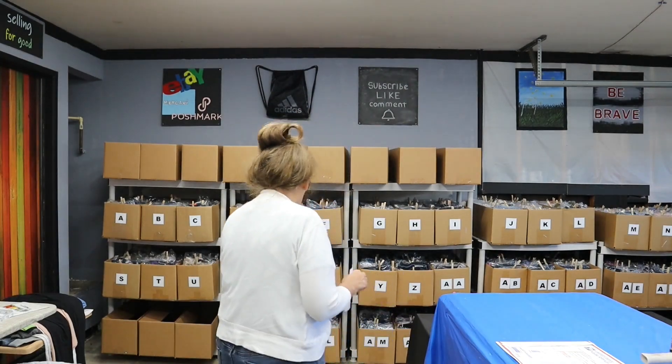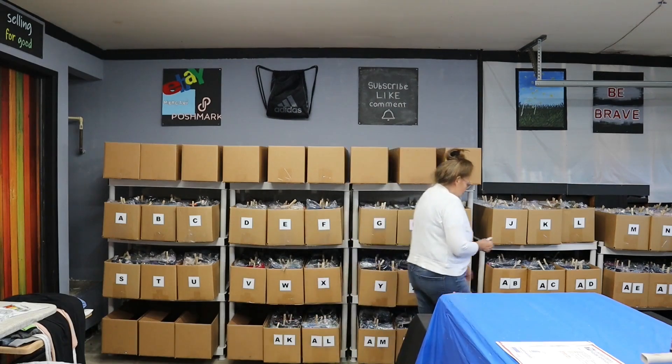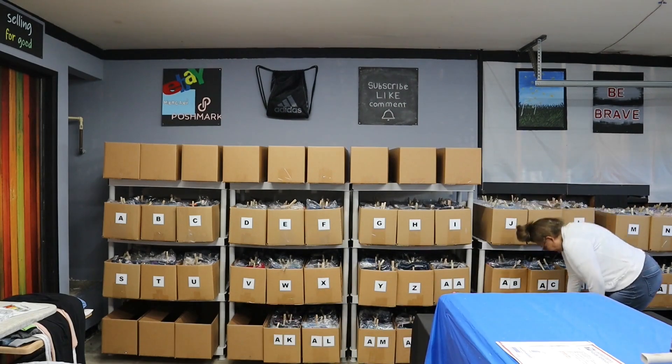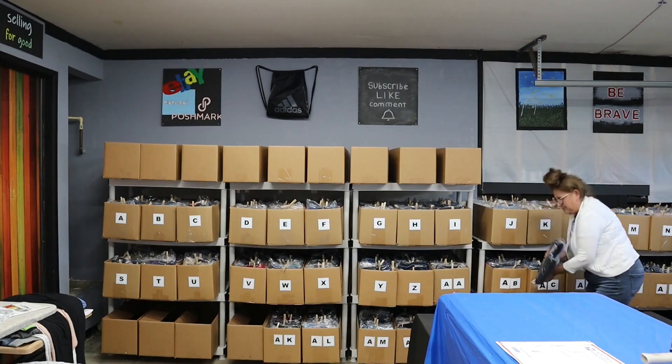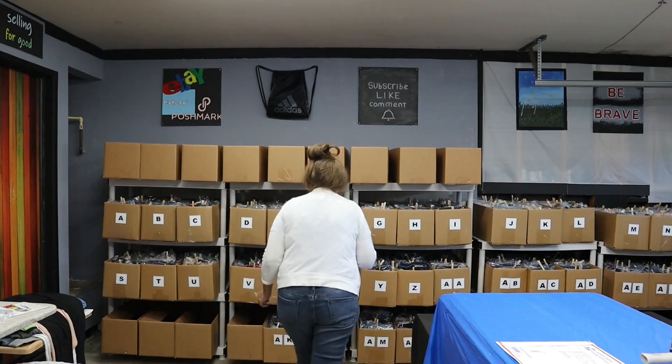I'm going to pick these sales up and show you in detail what they sold for, what I paid for them, and then we'll get them shipped and off they go. The first one is an eBay sale — it's AQ-014, right over here. AQ-014, and this is an eBay sale, so that goes right here. Next is a Poshmark sale and it's X-002, right here.